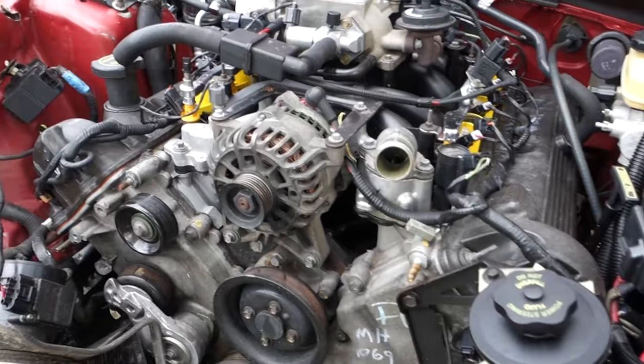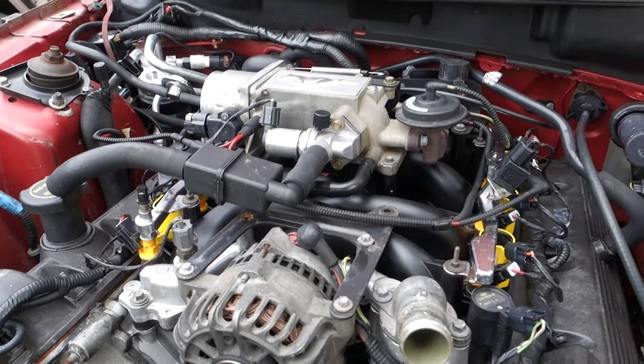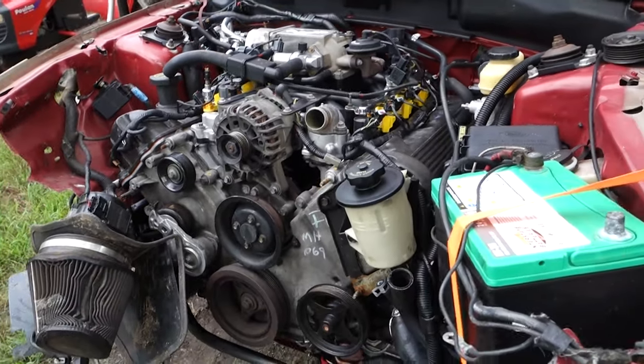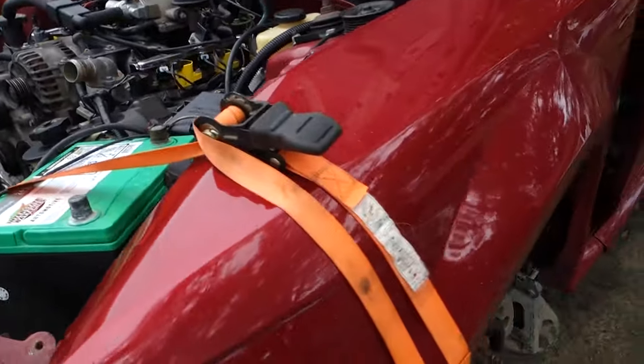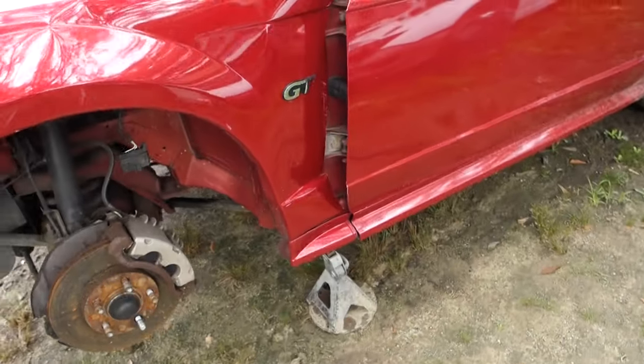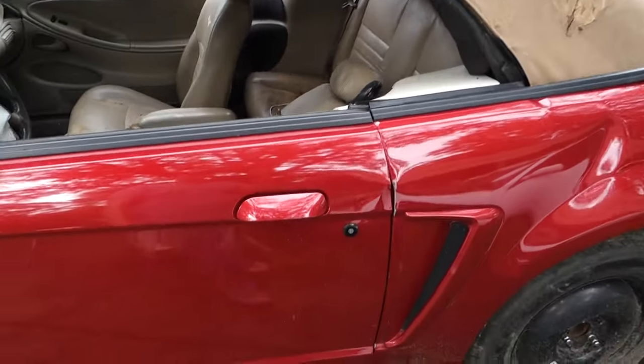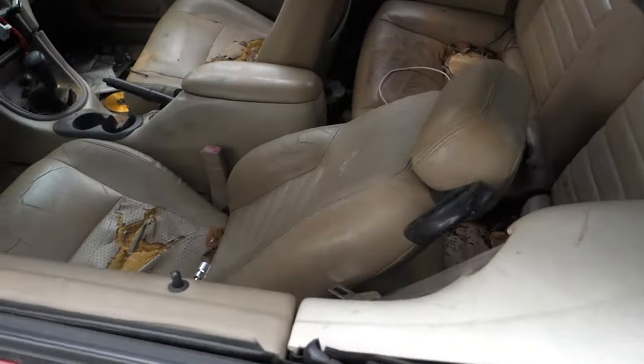We have a donor car — this is a 2001 convertible that's been crashed. It is a manual, which is a no-brainer since no one wants an automatic. It looked like it was a really nice, well-kept car. It belonged to an older gentleman who said he let his son drive it, and his son crashed it.